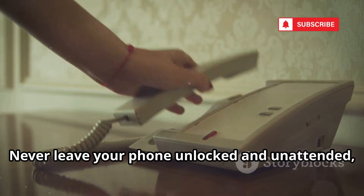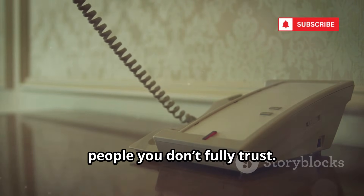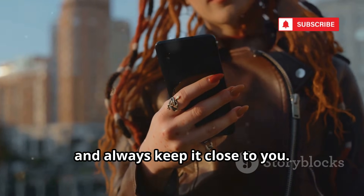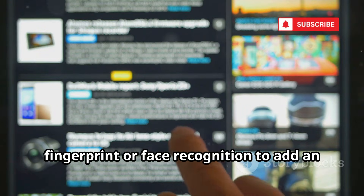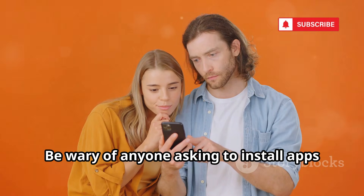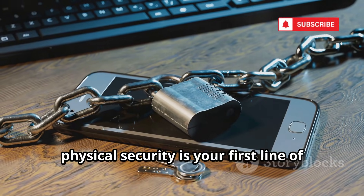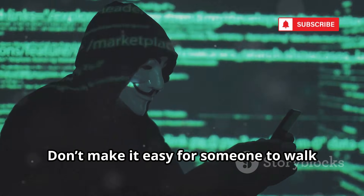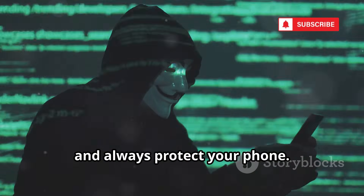The lesson here? Never leave your phone unlocked and unattended, especially in public spaces or around people you don't fully trust. Treat your phone like your wallet — don't hand it to strangers and always keep it close. Use strong passcodes or biometrics like fingerprint or face recognition to add an extra layer of protection. Be wary of anyone asking to install apps on your device, even if they seem trustworthy. Remember, physical security is your first line of defense against digital threats. Stay alert, stay secure, and always protect your phone.